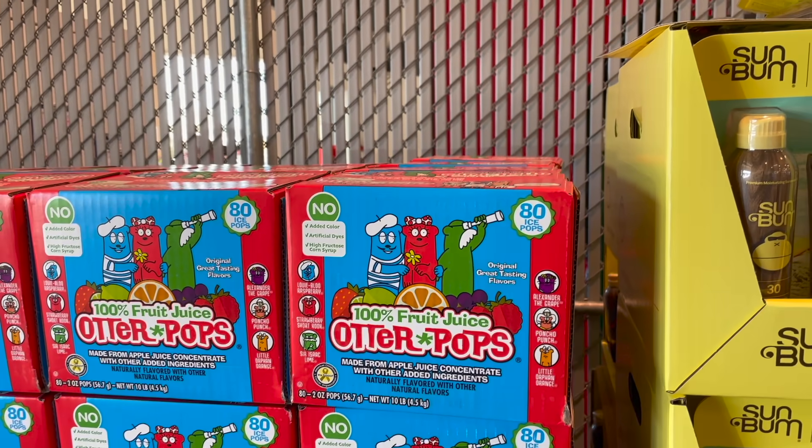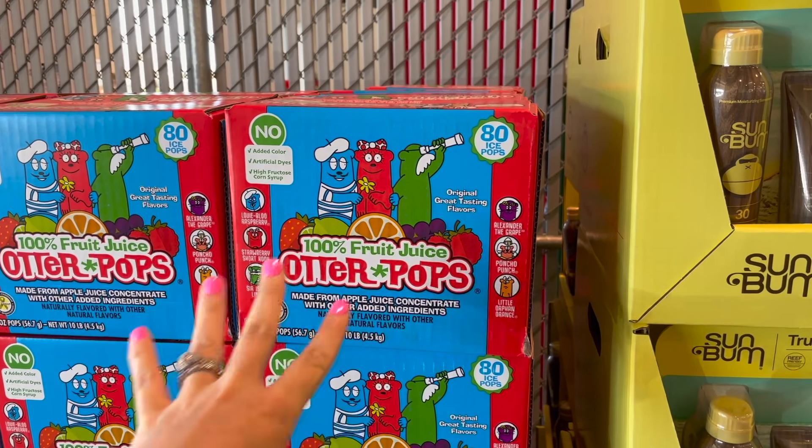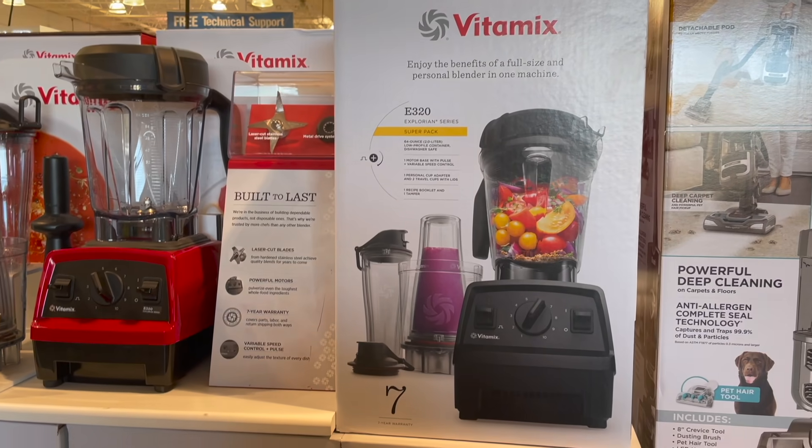I love the good pops from Thrive, but if you still like the Otter Pops — I think they've reformulated and made them even better — you get 80 of them for $8.69 right now.